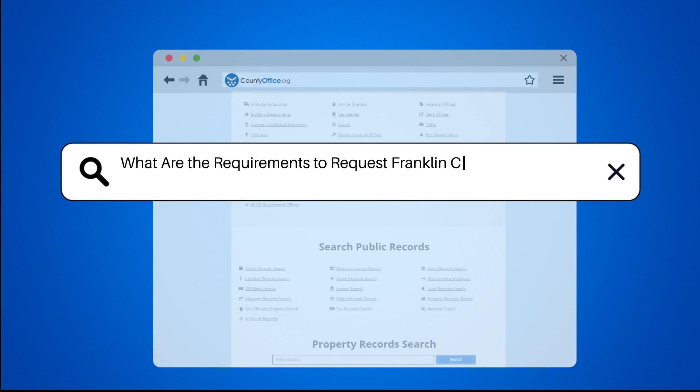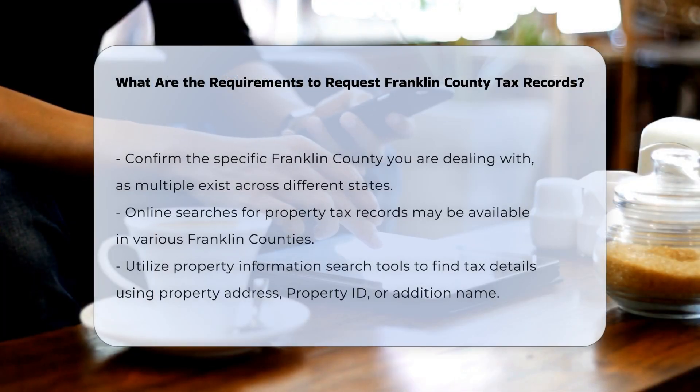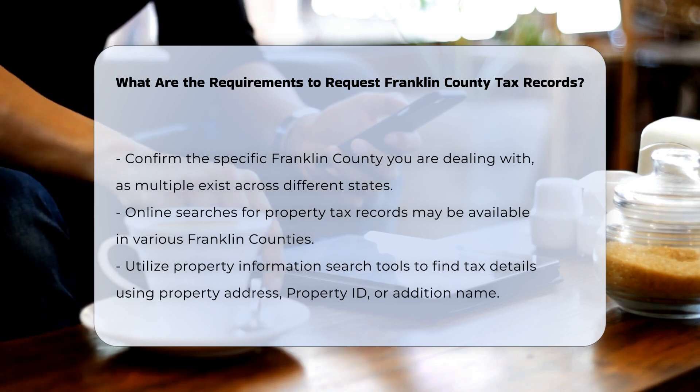What are the requirements to request Franklin County tax records? To request Franklin County tax records, you need to follow specific guidelines that vary depending on the county you are in. Here are the key points to consider.